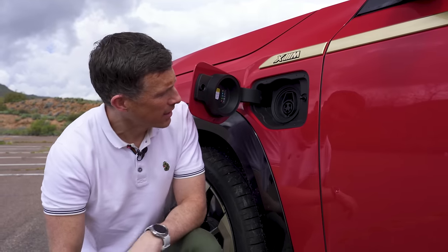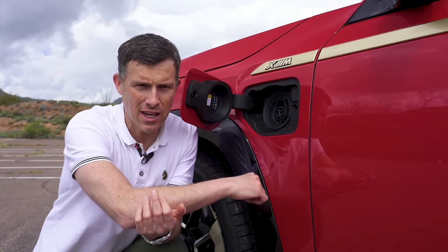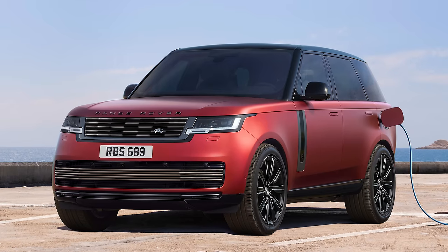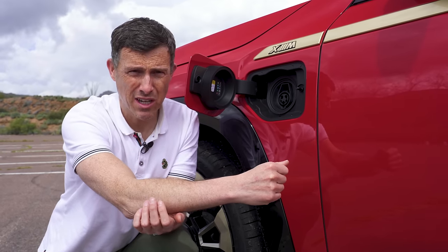The charge port cover is really aggressive, but that's not the only slap in the face. What's more annoying is the fact that this thing will only charge at seven kilowatts, so it'll take four and a half hours to charge the battery. The plug-in hybrid from Range Rover has DC charging at 50 kilowatts, so you can charge that much quicker. And this thing's supposed to do 180 miles per gallon — it ain't gonna, not in the real world.